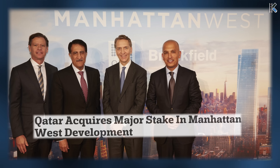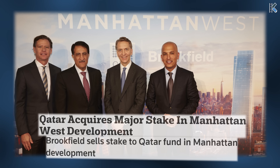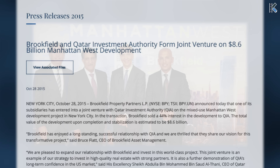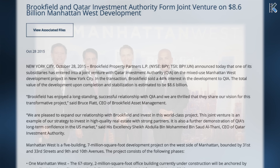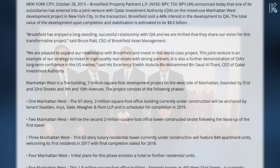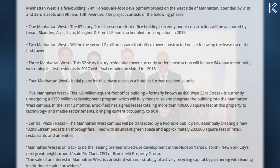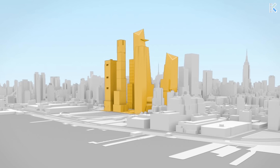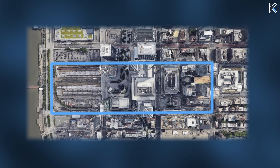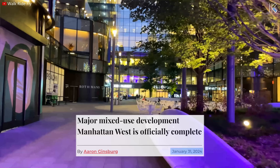In October 2015, the Qatar Investment Authority acquired a 44% stake in the $4.5 billion mixed-use development project. This collaboration between Brookfield Property Partners and QIA aimed to develop 7 million square feet of residential and office space across 5 buildings. Plans included a 62-story residential tower and a 67-story skyscraper, with an additional 59-story skyscraper added in 2017. Part of the broader Hudson Yards redevelopment megaproject, Manhattan West spans from west of Penn Station to the Hudson River, officially opening to the public in late September 2021.